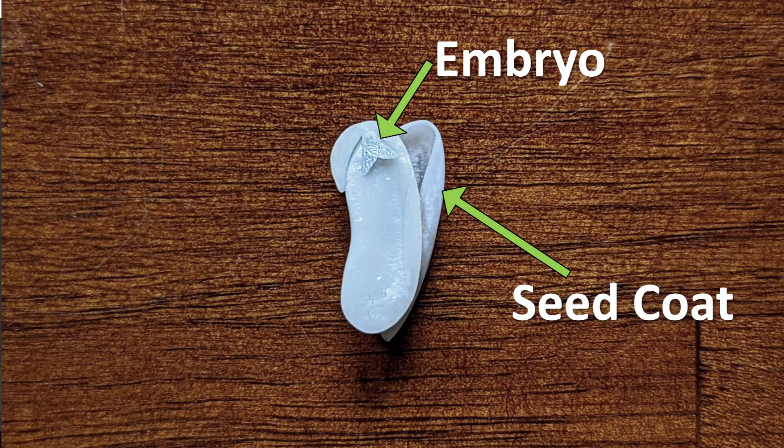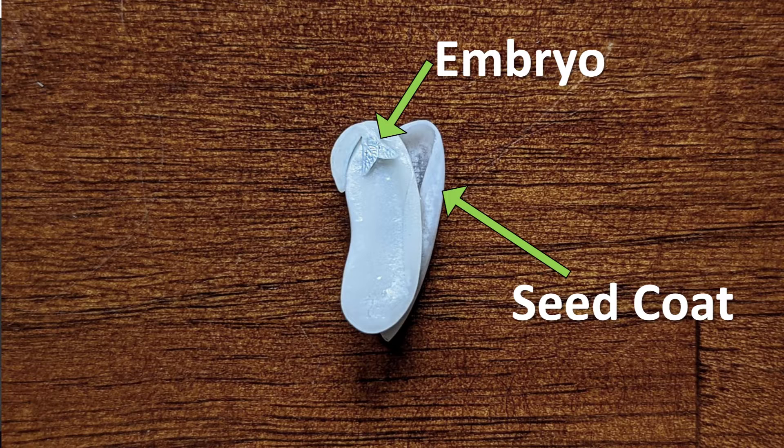The embryo, or the tiny plant inside the seed, will eventually grow roots, a stem, and leaves when conditions are right. The seed's food supply, called the cotyledon in plants like beans, surrounds the embryo and is the seed's main source of nutrition when it first starts growing. When a baby plant develops its first leaves, it can then make its own food and no longer needs the seed's food supply, or cotyledon.